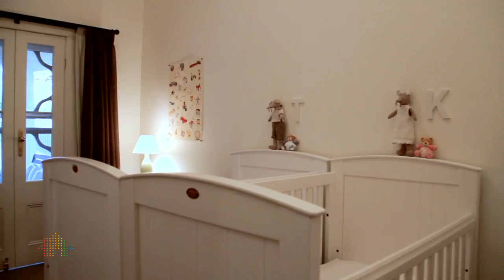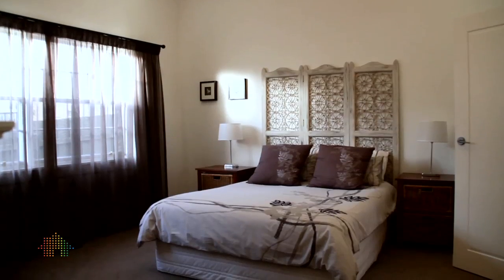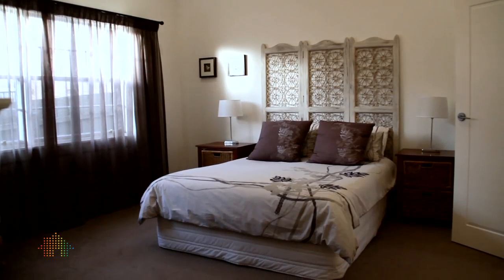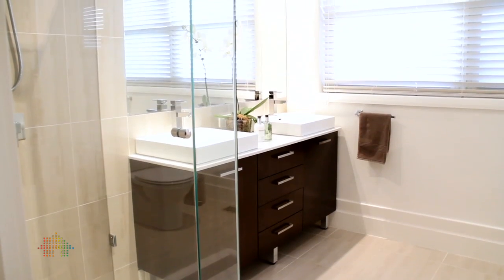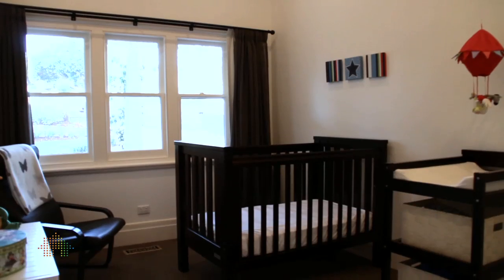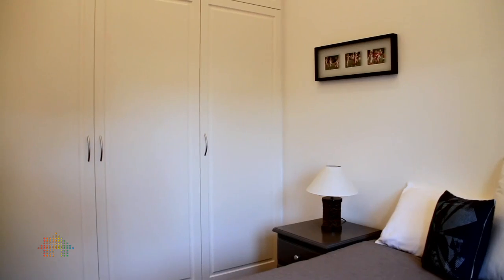Inside includes four bedrooms. The main bedroom has an open fireplace, walk-in robe, and this light-filled ensuite. The other three bedrooms all have built-in robes from floor to ceiling.